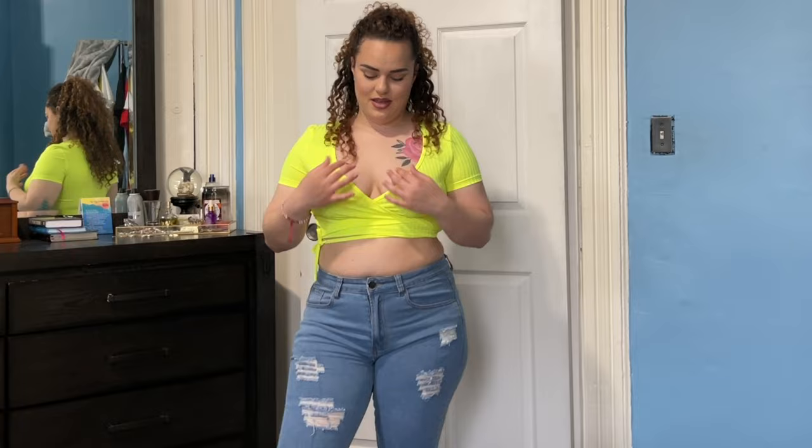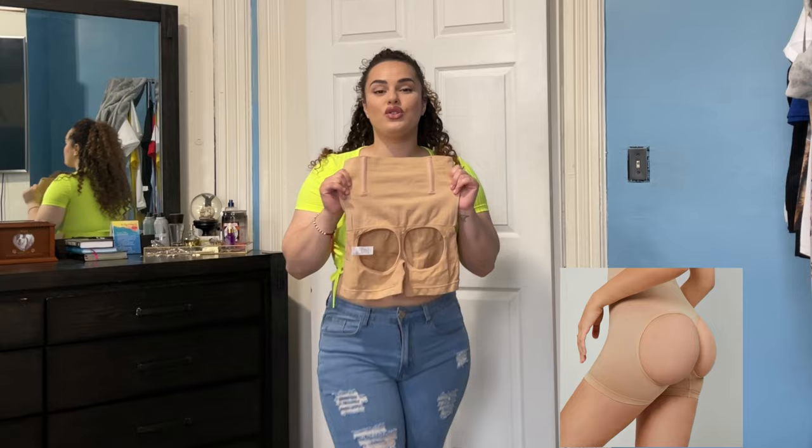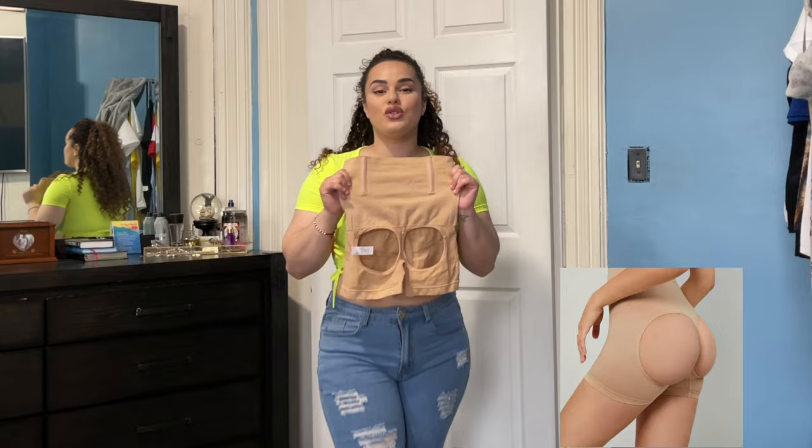Last but not least, I did get these butt lifter panty shorts. I tried them on yesterday and they hurt me so bad — this does not fit, it's just uncomfortable. It fits me like panties so I definitely won't be wearing this. But everything else I really love — everything fits perfectly so I'm super happy.